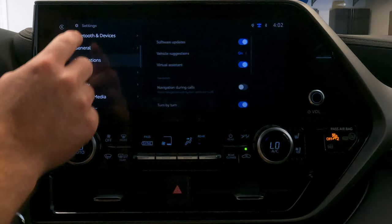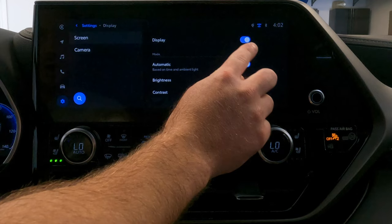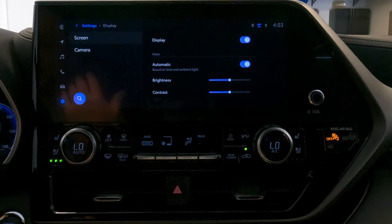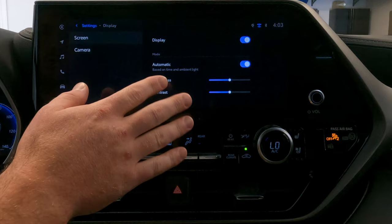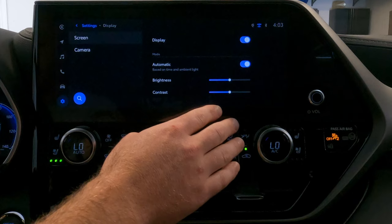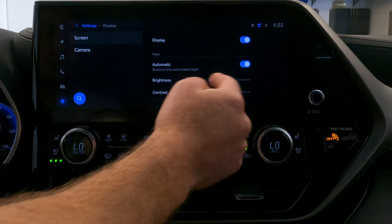Go back to settings. Display is next. You can turn the display on and off via a toggle. Let's say you're driving at night and the screen is too bright — you toggle this and the screen turns off. All you have to do to turn it back on is tap on the screen. You can also control display brightness and contrast here, or set it to adjust automatically.